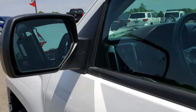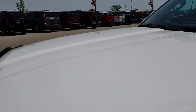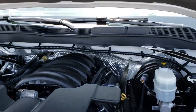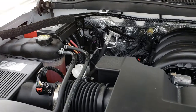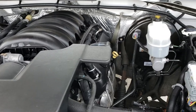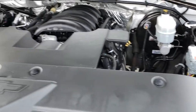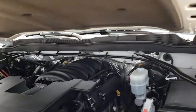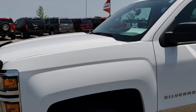You have power mirrors with the built-in blind spot mirrors. Under the hood we have the 5.3 liter V8 motor. Engine bay is very clean and runs very smooth. This truck has been fully safetied and inspected by our service shop. It has a fresh oil and filter change, all the fluids have been checked and topped off, and this truck is 100% ready to go.